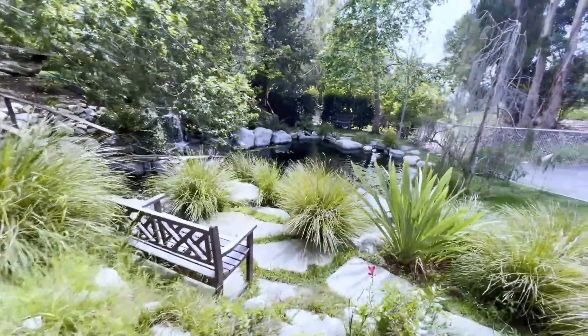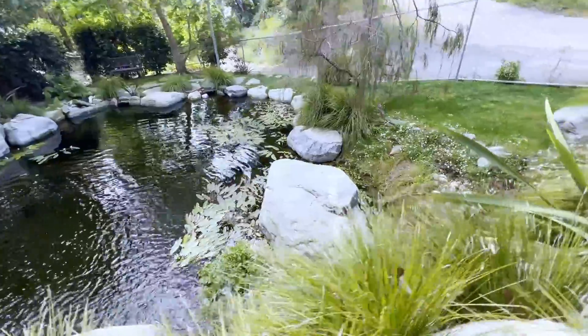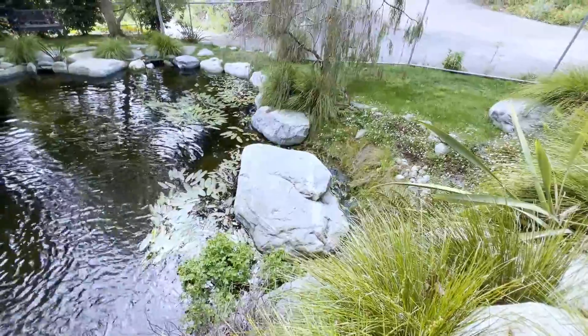Steve, some of these rocks are gigantic — look at the size of that boulder down there. And that's just sitting on the liner. That's got to be a 10-ton rock.